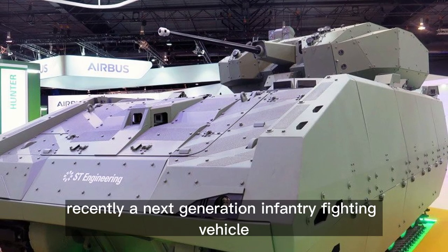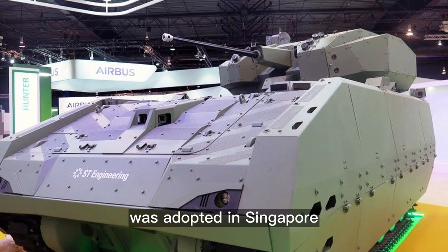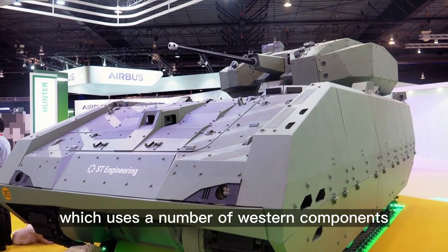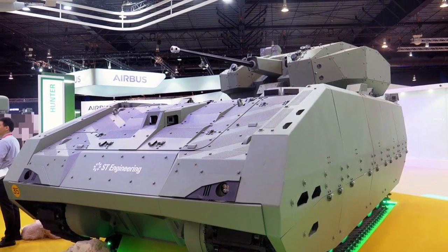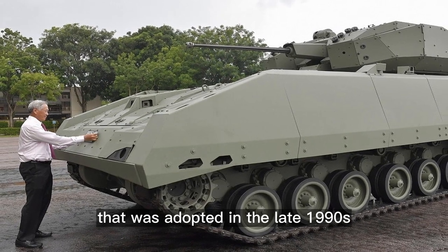Recently a Next Generation Infantry Fighting Vehicle, IFV, dubbed the Hunter, was adopted in Singapore. It is an indigenous Singaporean design which uses a number of western components. It was designed as a successor to the Bionics IFV that was adopted in the late 1990s.